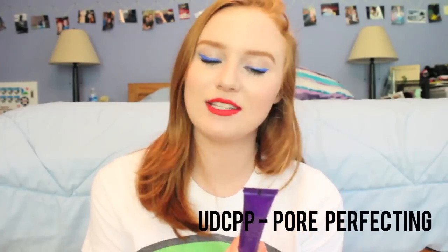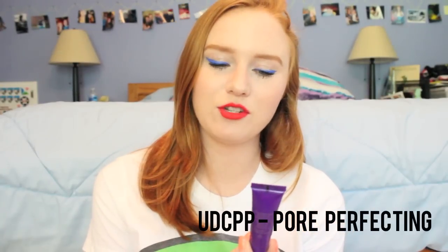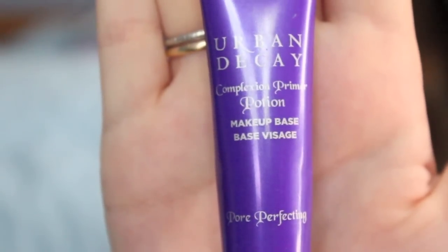My next summer essential is the Urban Decay Complexion Primer Potion, the Pore Perfecting version. I love this stuff — it makes my skin look very nice. It doesn't give me a matte finish or anything like that; it just smooths all my pores and little wrinkles and fine lines. It makes my foundation go on a lot smoother, doesn't make me look cakey, and doesn't fill into my pores, which is great.